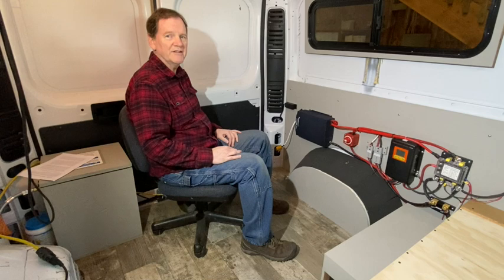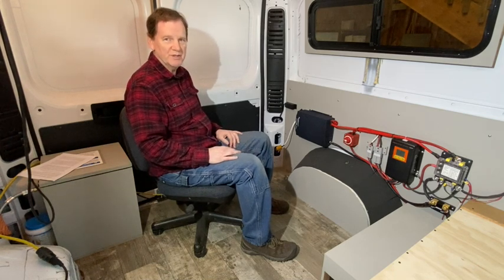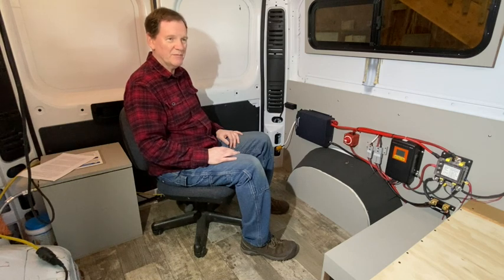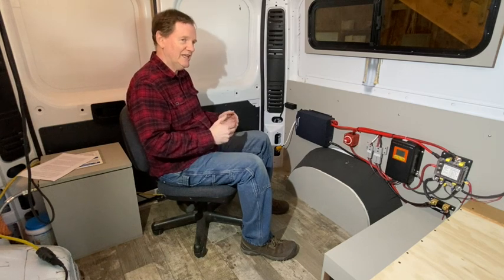I'd like to talk about the nine things that stood out to me as key principles for building a system. A lot of people tend to want the biggest and best — they want to brag about how powerful their system is. But I think it's more important to ask different questions, like: how much power do you actually need?